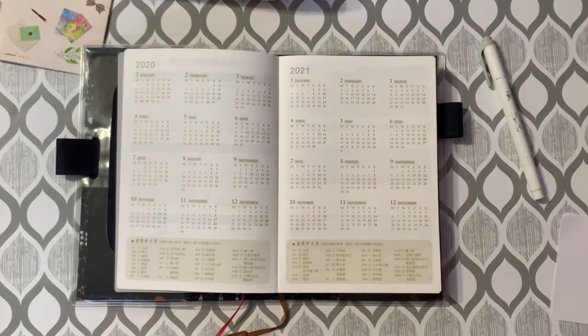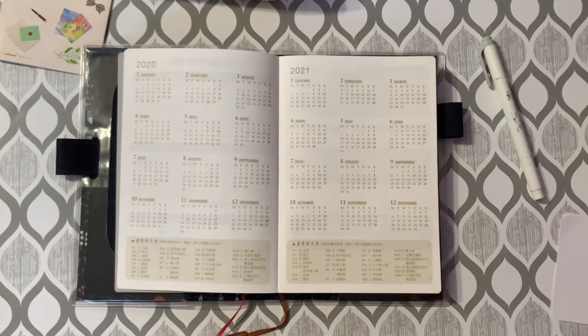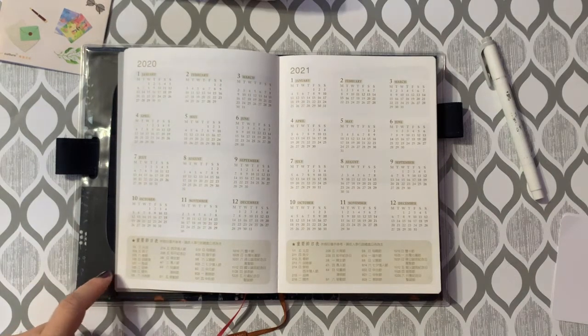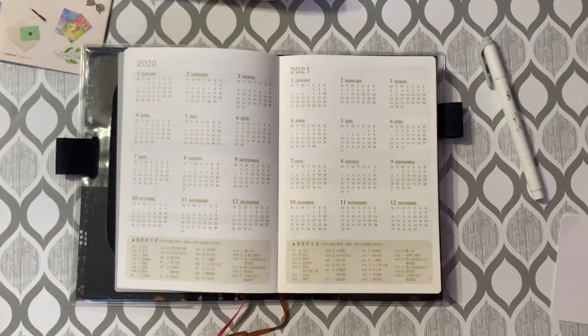Next, we get to the year-at-a-glance page. This is a calendar for the current 2020 year and then the next year, so you can see all the dates at once. At the bottom they have, in Chinese, a list of all the public holidays that occur in Taiwan for each year. If you wanted to put in your own dates, you could print or type them out and tape over this section.